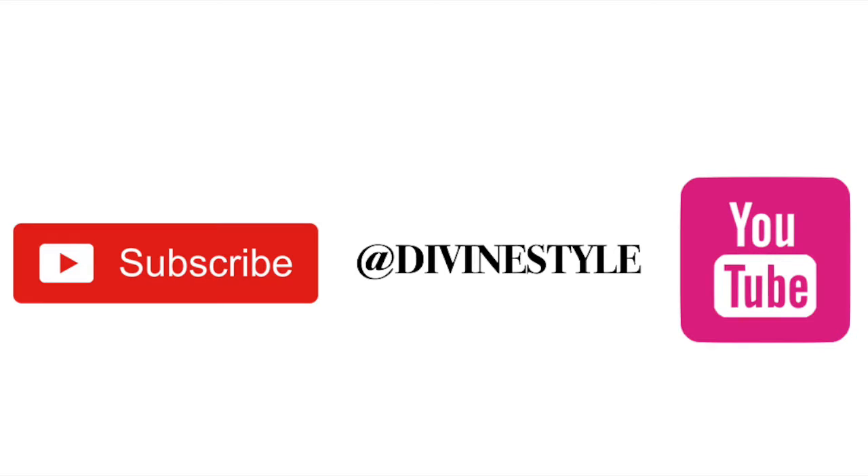Don't forget to subscribe to our YouTube channel to get all our fashion videos in your feed. And check out our style freebies down below. We'll see you on the next segment. We hope you liked it.